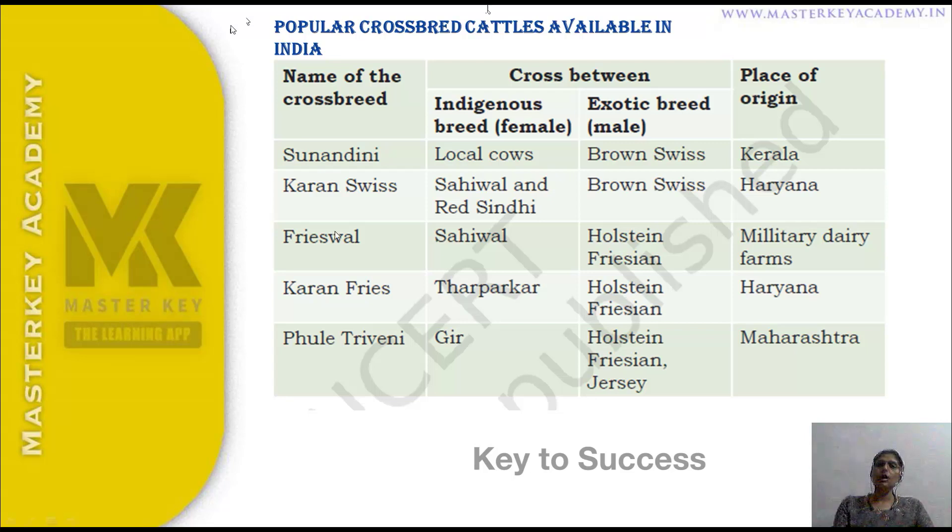The first crossbreed is Sunandini. Sunandini is a crossbreed in Kerala, developed by mating local cows with Brown Swiss exotic cattle.